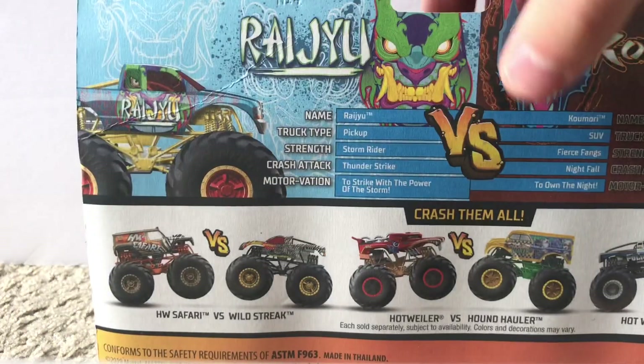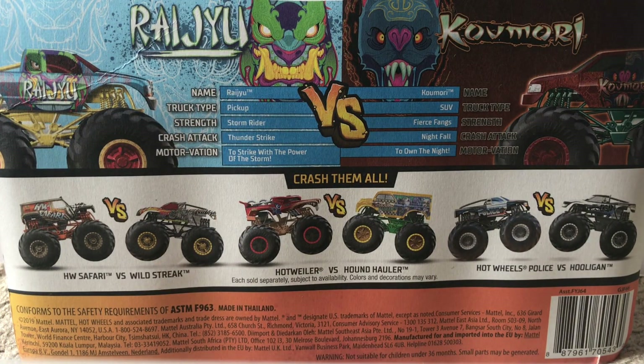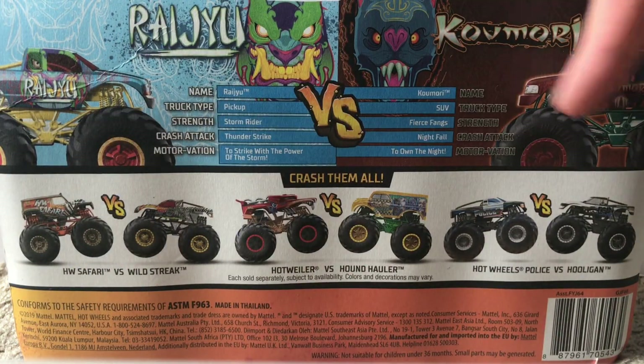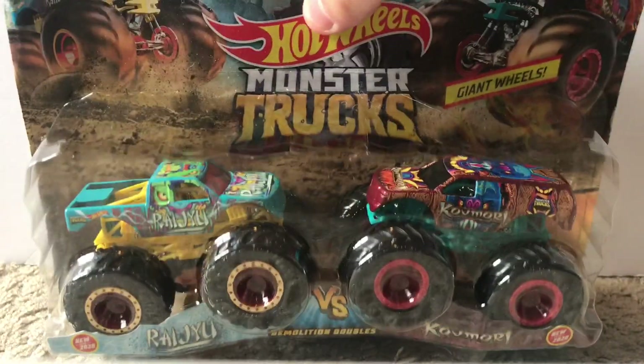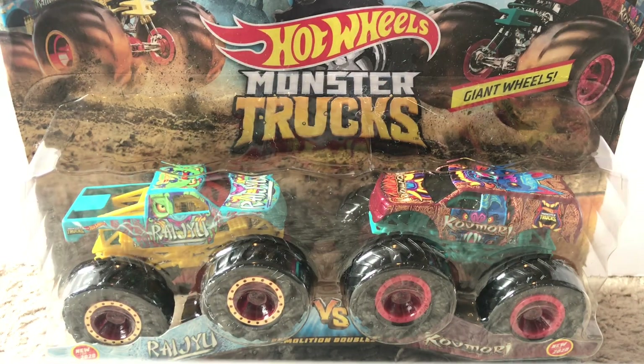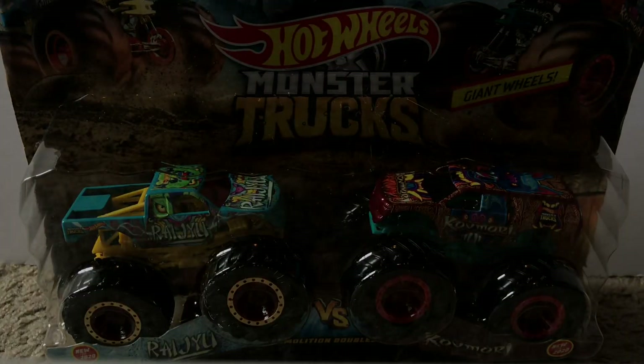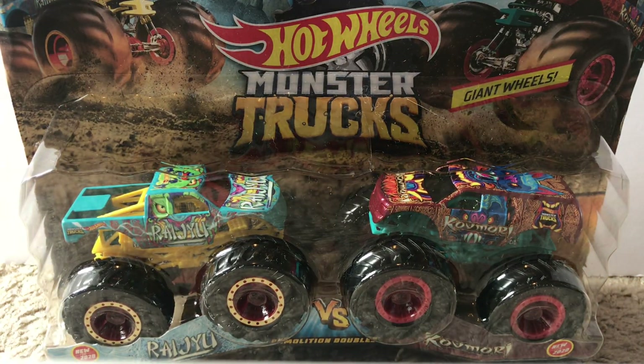The next two I'm going to show are from the one and only Demolition Doubles pack. Here's the back of the packaging — the two trucks in the box are actually right there on the back, I just wasn't looking. I'm honestly not even going to attempt to pronounce the names of those trucks, but you guys have probably seen this Demolition Doubles pack by now. I probably got this about a month ago. Some of these trucks I got at Target and some at Walmart — it's about 50/50 — but I believe this one I got at Walmart.